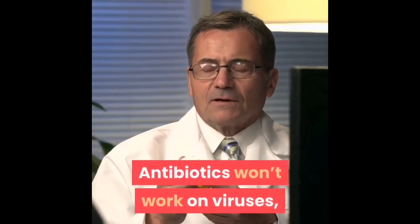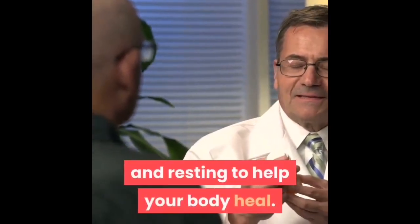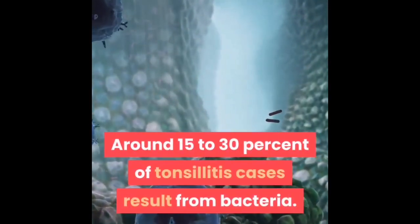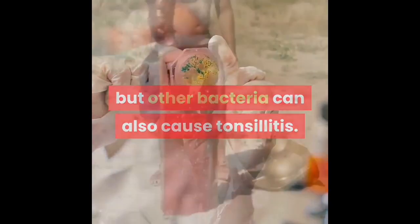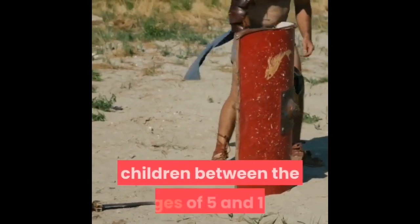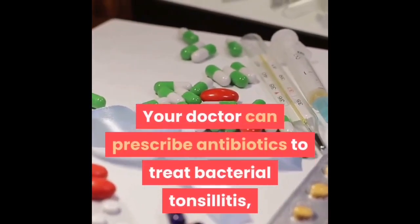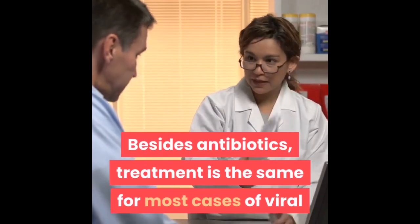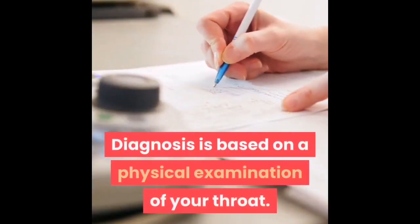If you have viral tonsillitis, symptoms may include coughing or a stuffy nose. Antibiotics won't work on viruses, but you can treat symptoms by staying hydrated, taking over-the-counter pain medications, and resting. Around 15 to 30 percent of tonsillitis cases result from bacteria — most often strep bacteria — though other bacteria can also cause it. Bacterial tonsillitis is more common in children between the ages of 5 and 15. Your doctor can prescribe antibiotics to treat bacterial tonsillitis, though they may not always be necessary.